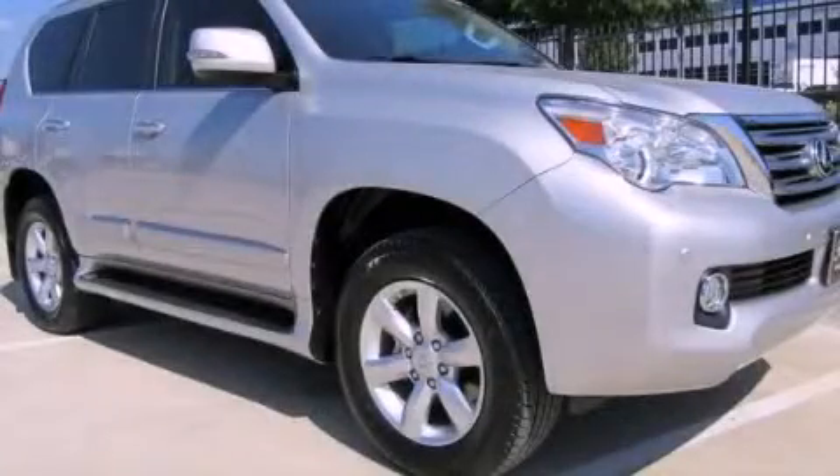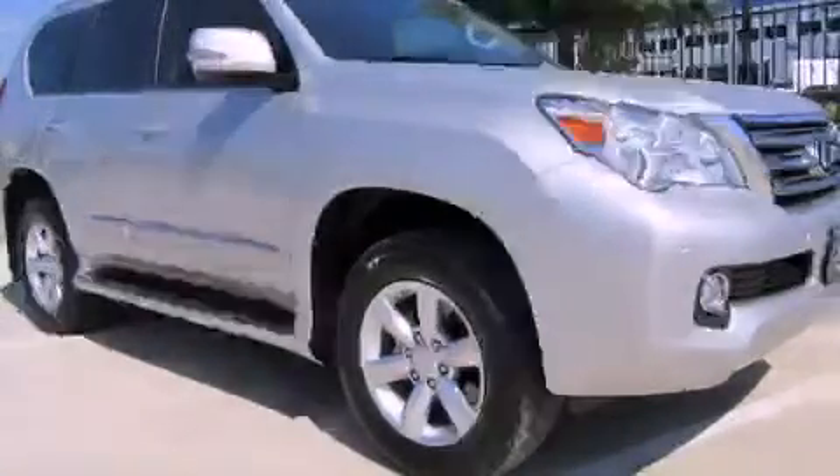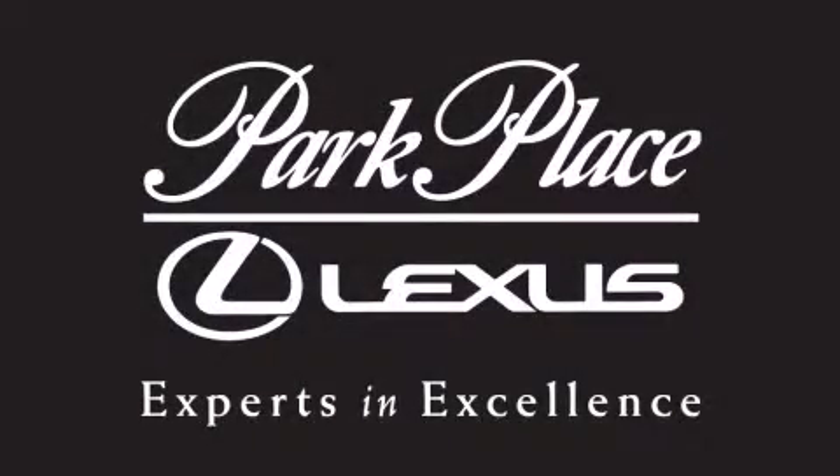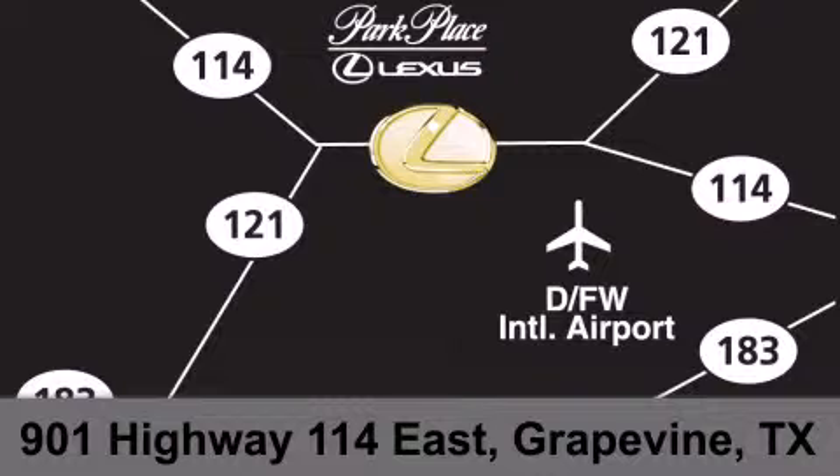Stop by today and test drive this vehicle for yourself. Thank you for considering Park Place Lexus Grapevine for your next luxury vehicle. If you have any questions, please visit our website, give us a call, or stop by our dealership on Highway 114 northwest of DFW Airport.